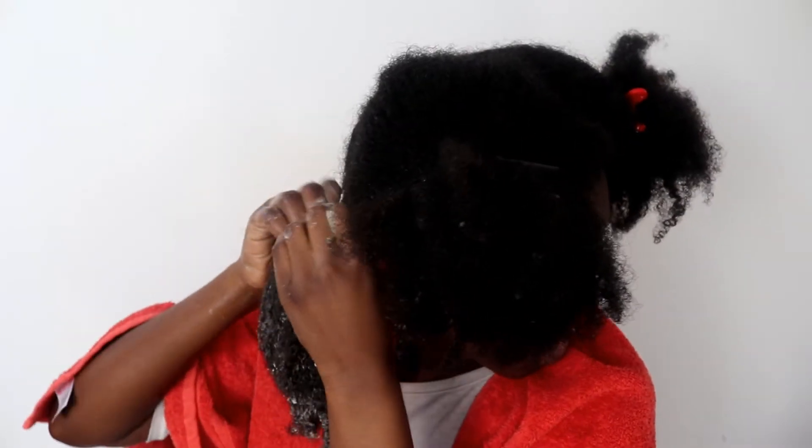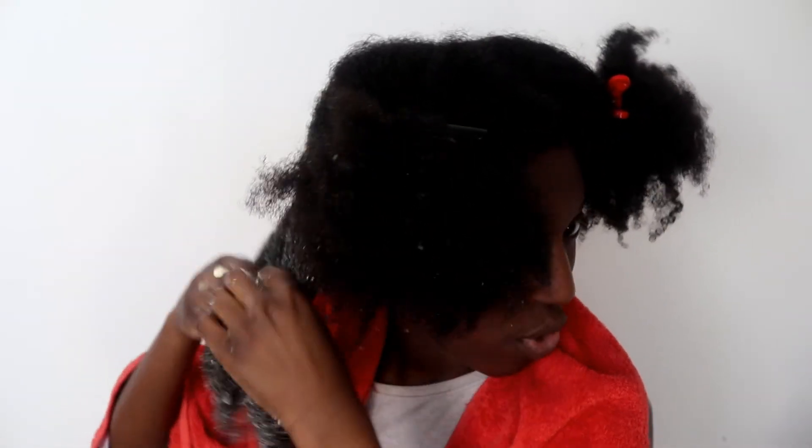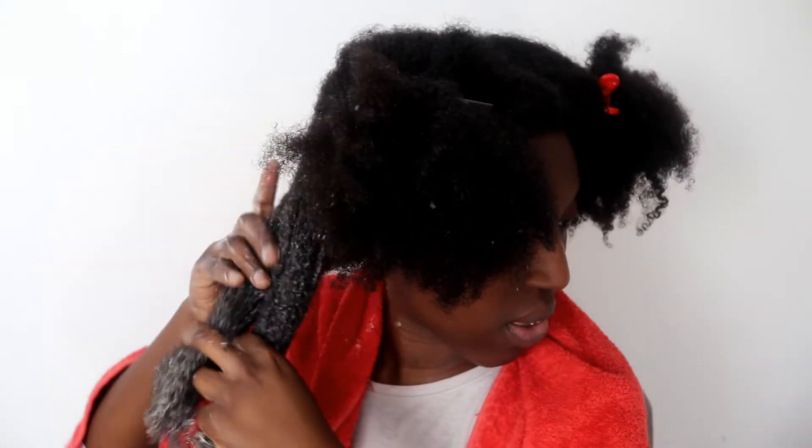My hair is clumping a little bit, which is a sign that my hair likes the conditioner. For the price — I know it was really cheap — look at that slip! Wow, that slip is pretty good for a cheap conditioner. Well done, Superdrug! I'm just going to twist up this section and continue doing the rest of my head.